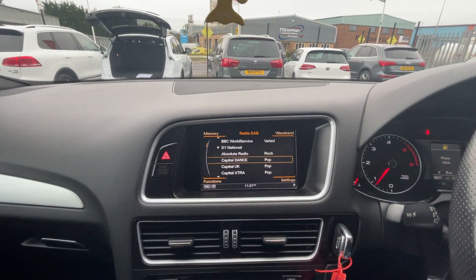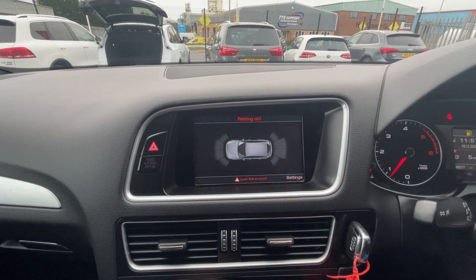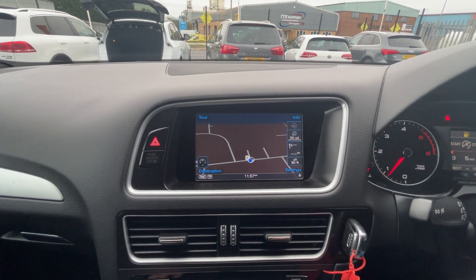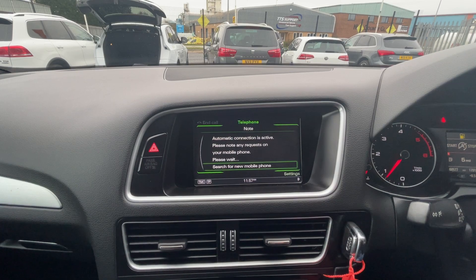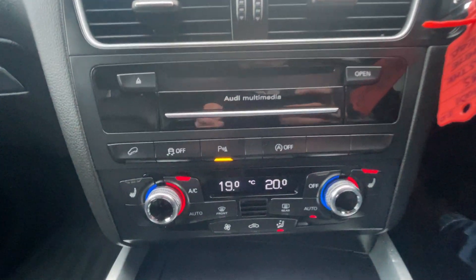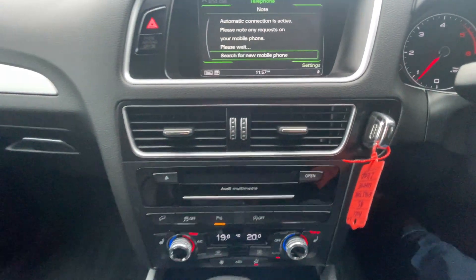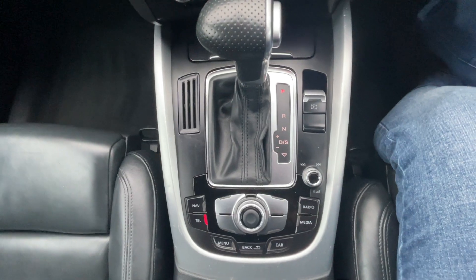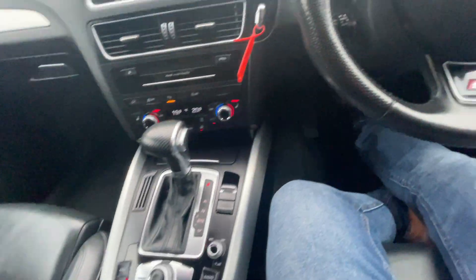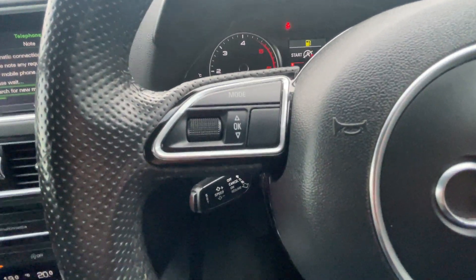I'll just run you through the specification — just turning that radio down. So, digital radio. It does come with front and rear parking sensors, satellite navigation, and Bluetooth technology. Moving down, it's got your climate control, the front two seats are heated, all the switches in good condition, fan system's good, gearbox good. Cup holders are there, and the centre console is in good condition too.